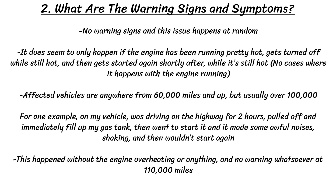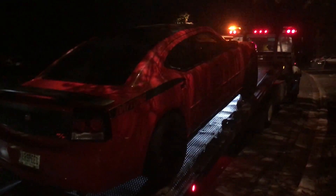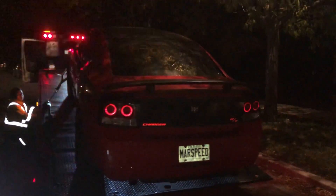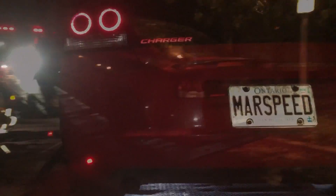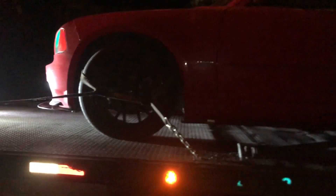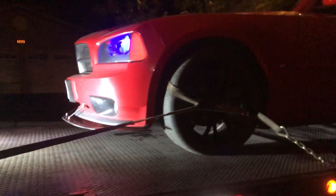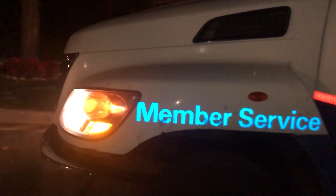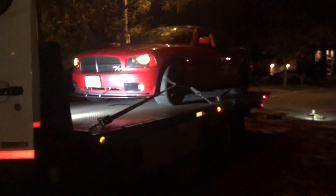Unfortunately there really aren't many warning signs, and this issue seems to happen at random. It does seem to only happen if the engine has been running hot, gets turned off while still hot, and then gets started again shortly after while still hot. The affected vehicles are anywhere from 60,000 miles and up, but usually over 100,000. For example, on my vehicle I was driving on the highway for two hours, pulled off, immediately filled up my gas tank, went to start it, and it made some awful noises, shook a little bit, and then it wouldn't start again. This happened without the engine overheating, with no warning whatsoever at 110,000 miles. Many people have echoed the same story — they get somewhere, turn off the car, turn it back on, and it's done.